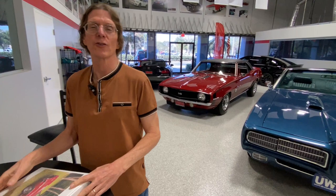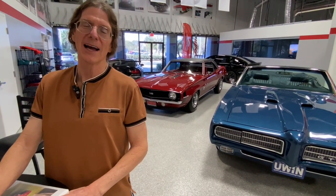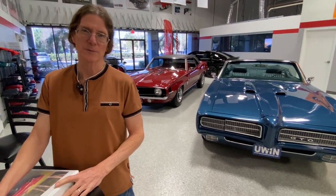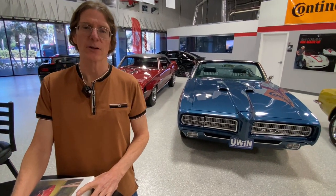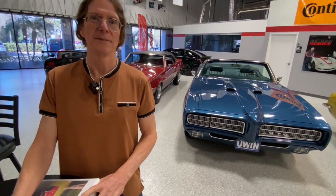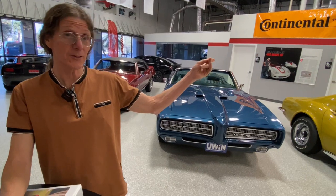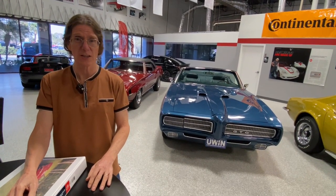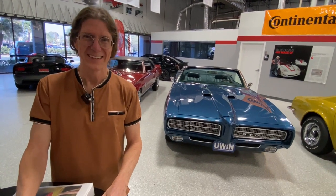Ram Air 3, 400 cubic inch, 366 horsepower, backed by a Muncie wide-ratio four-speed and a Posi-trac rear end. There are a lot of cars here to remember. We were also talking about the Nissan yesterday — that's our other newest giveaway. Not a muscle car, but it's a cool truck.